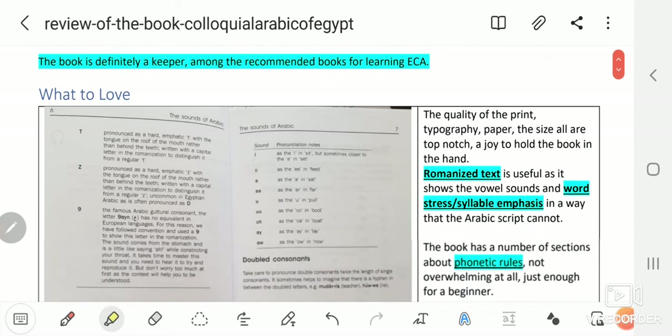What I loved about this book is that the quality of the print, the typography, the paper, and the size are all top-notch — a joy to hold the book in the hands.